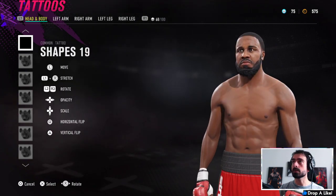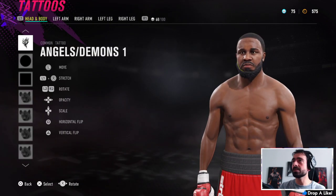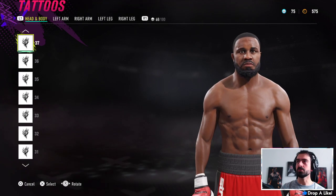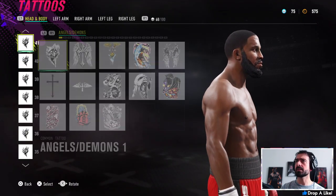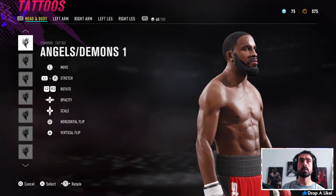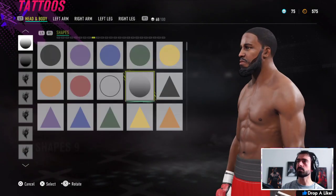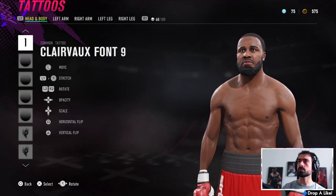On top of that I've got a skin tone modifier — shapes number one. Next up I've got angels and demons number one around the chin area on both sides to fill in the beard further. I tried to fade it in toward his hairline by pressing left on the d-pad to make it a little thinner as it goes — a little alpha channel effect. Then I added shapes number nine for a bit more fullness, to help blend and stick it all together, doing the same on both sides and the chin.